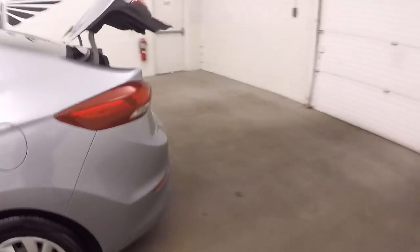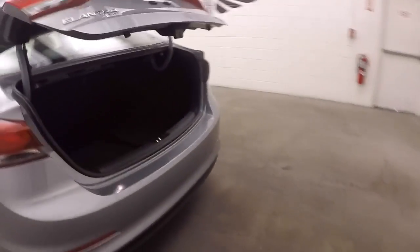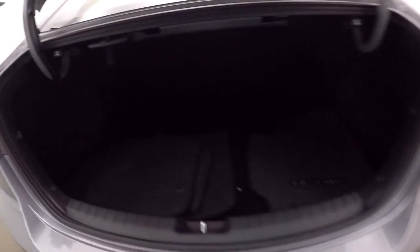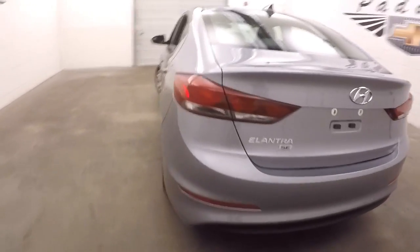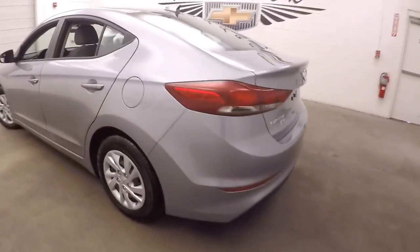Go ahead and we'll pop the trunk here. It's a good-sized trunk, plenty of room for cargo. And that sporty look continued through the back.